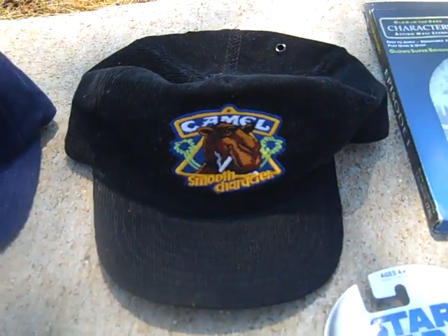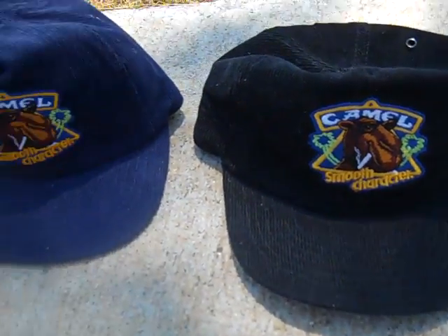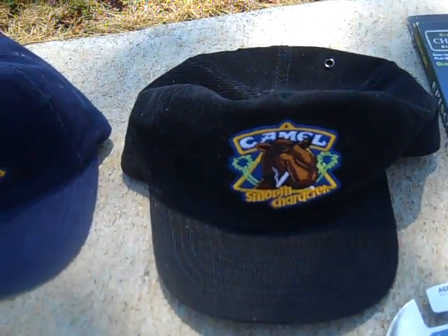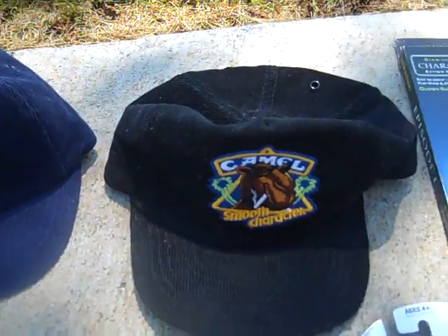Got these two old Camel Smooth character hats - got a black one and a blue one. They're the corduroy snapbacks, just like new. I don't think they make them anymore.